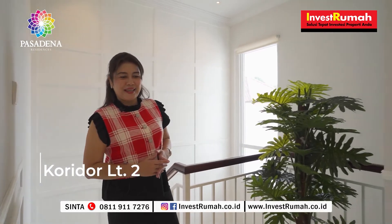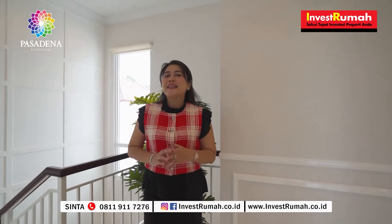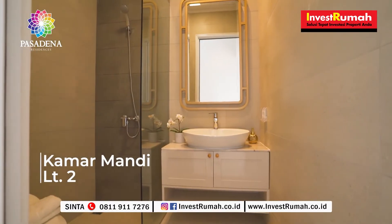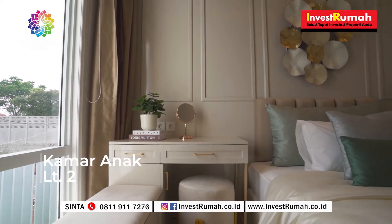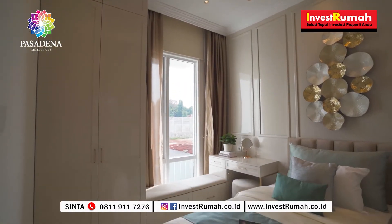Kita sudah sampai di lantai 2-nya. Ini adalah koridornya. Di lantai 2 ini sudah ada 2 kamar tidur: 1 kamar tidur utama dan 1 kamar tidur anak. Di sini juga ada 1 kamar mandi di luar, dan untuk master bedroom juga sudah ada kamar mandi dalam. Untuk kamar tidur anak, bukaan jendelanya juga sudah lebar sekali, sehingga sirkulasi udara dan pencahayaan masuk dengan baik.